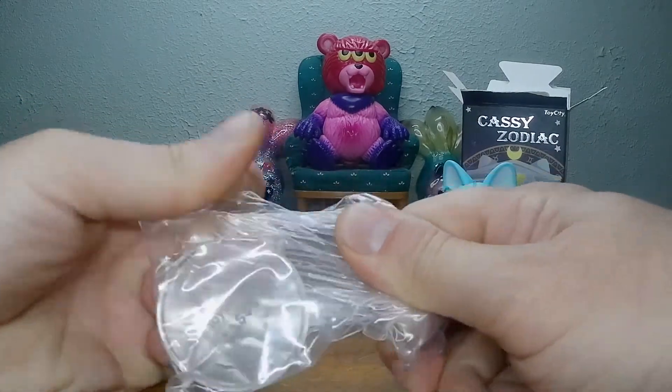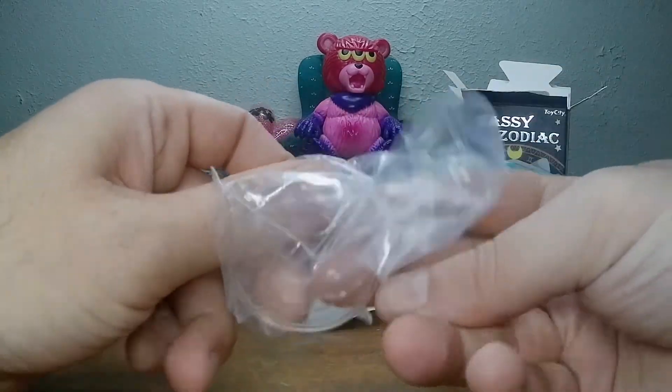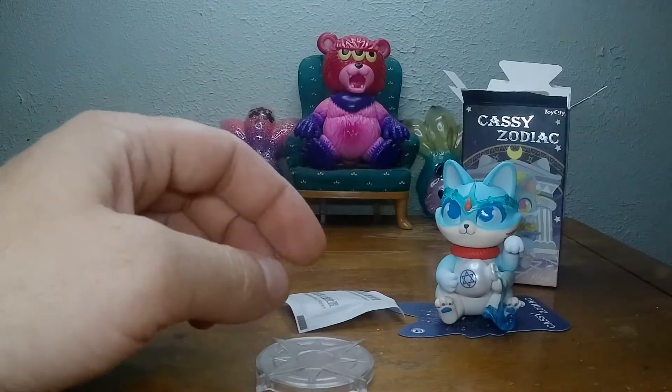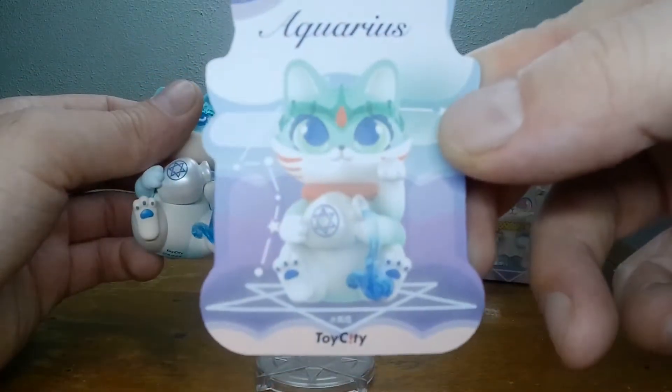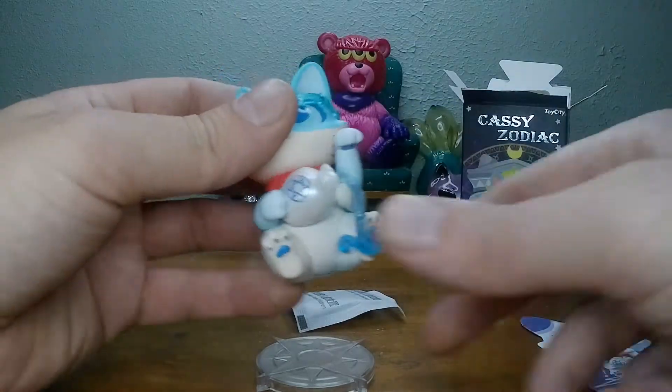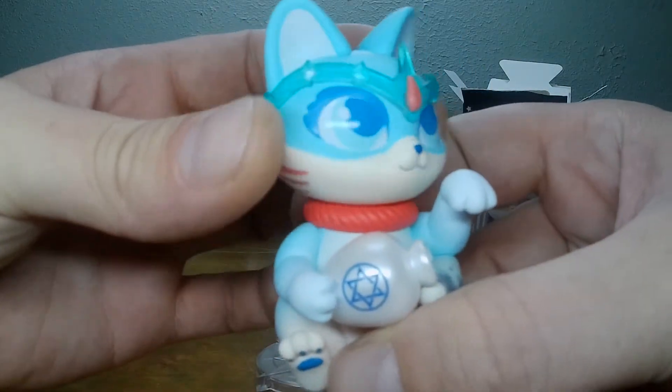The stand is pretty hard to get out, I have to use my muscles. There's a little sign for Aquarius, nice little card there. It's the age of Aquarius!